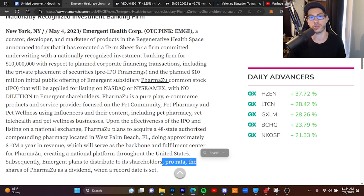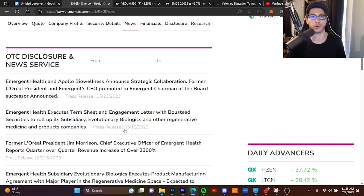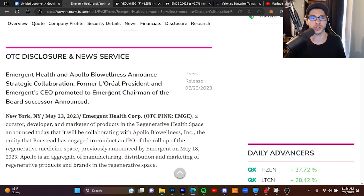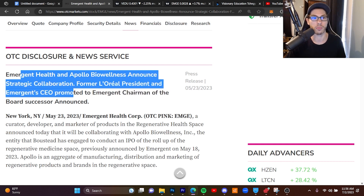That pharmacy will serve as a backbone and fulfillment center for PharmaZoo, creating a national platform across the U.S. Subsequently, Emergent plans to distribute to its shareholders on a pro-rata basis the shares of PharmaZoo as a dividend when a record date is set. Former L'Oreal president Jim Morrison saw around 15 to 20 percent growth year over year under his presidency at L'Oreal, which is around a 180 billion dollar company — so he brings a lot of connections to this company. Quarter over quarter, revenue increased 2,300 percent and this is only going to go up as we'll see in their next financial statements.